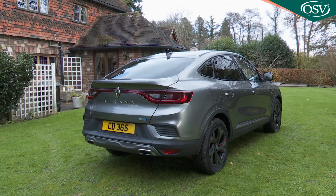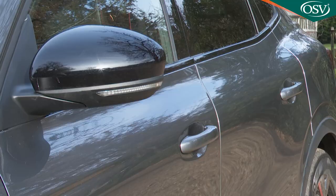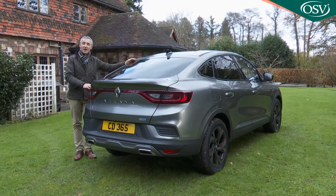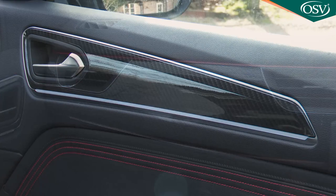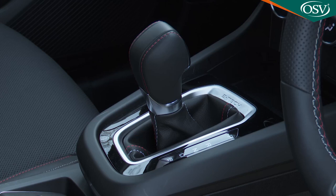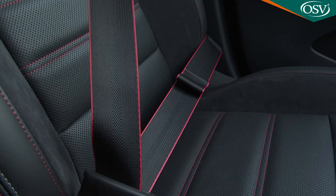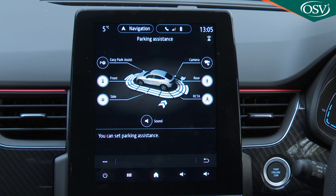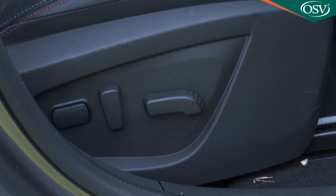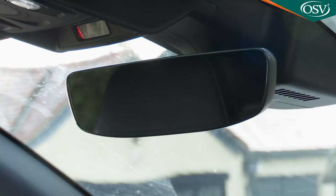If you can stretch up to the range-topping RS Line version like the model we're testing, you'll get an altogether sportier look and feel: unique front and rear styling, 18-inch Silverstone wheels and gloss black door mirrors. Inside the cabin is marked out by a carbon-style dash and door trim with red highlights, suede inserts on the double-stitch sport seats, aluminium pedals, a stitched leather gear knob, a perforated stitched leather steering wheel and seat belts with red stripes. EasyPark assist for hands-free parking is also standard on the RS Line, as are electrically adjusted and heated front seats, a wireless phone charger and a frameless rear-view mirror.